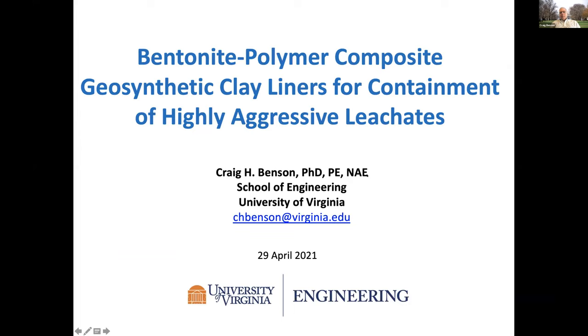I'm going to talk about bentonite polymer composite geosynthetic clay liners, a different type of GCL that are used for containment of highly aggressive leachates. And we'll see why they're used for highly aggressive leachates in just a moment.